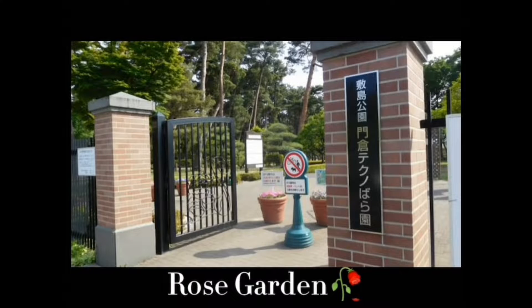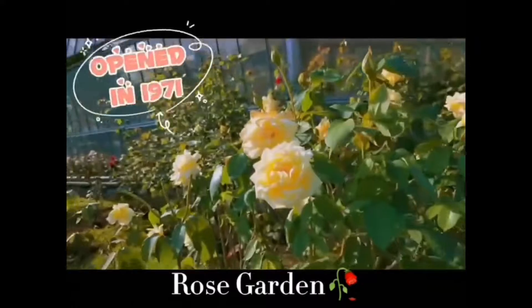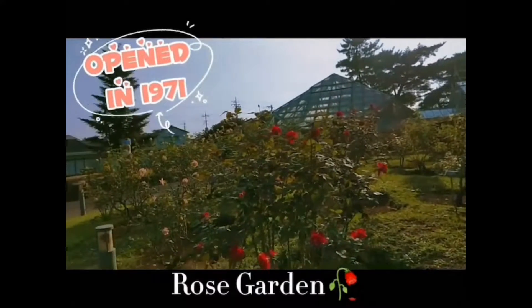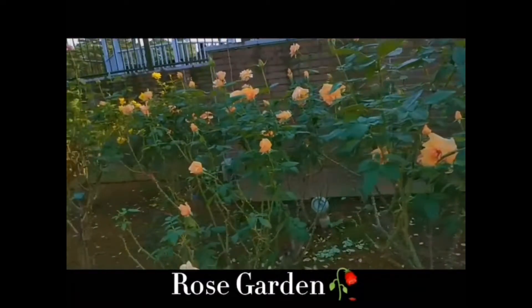I will tell you about the history of the Chishima Park Rose Garden. It is located in Ishimato, Maeda City, Boomba Prefecture. It opened in 1971 as a rose-growing park. At that time, cherry blossoms and honey flowers were in bloom.